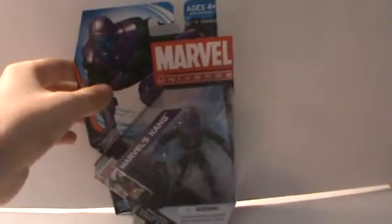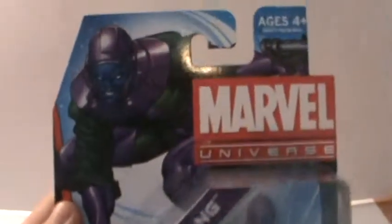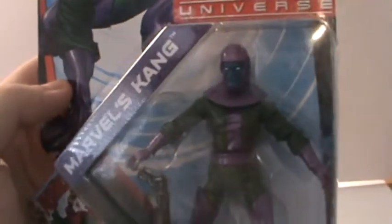Let's take a look at this guy's packaging first. We got the Marvel Universe logo, ages 4 plus. Image of Kang there — not my favorite but looks pretty good. Marvel's Kang, which is kind of interesting — perhaps there's another Kang in another franchise, so they just kind of want to clarify that.